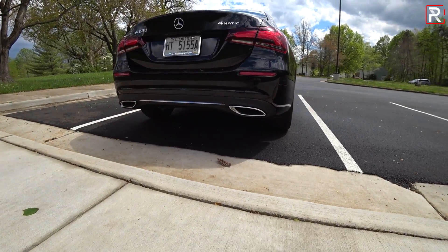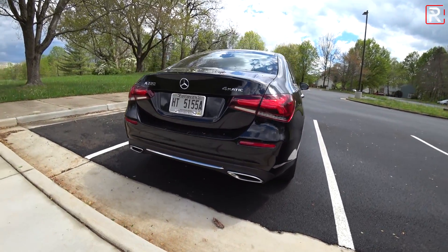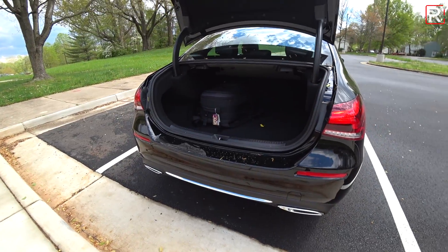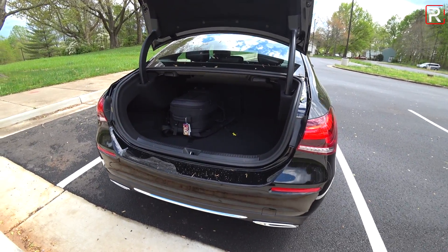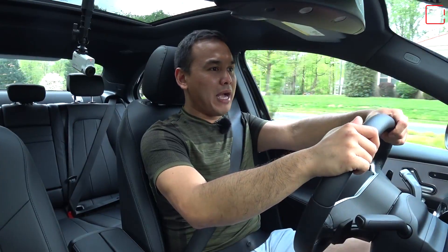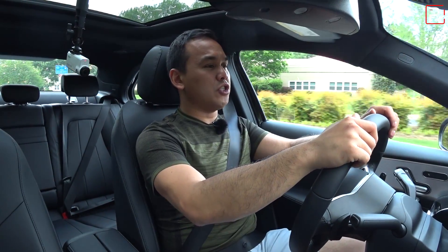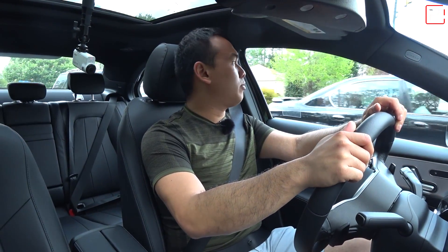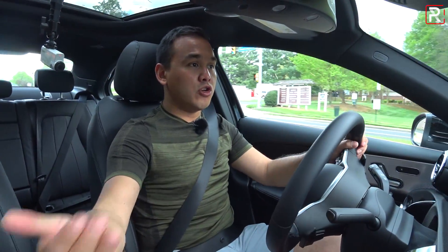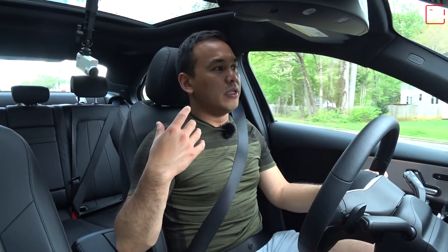Those exhaust tips you see are actually just exhaust trim pieces — they are not real, not connected to the actual pipes. The trunk capacity is pretty small at around 10.5 cubic feet. The surprising thing about the A-Class is that Benz said a lot of GTI owners traded up for it — people who had hot hatches traded into their entry-level model, which brought in a new, younger generation into the Benz showrooms.